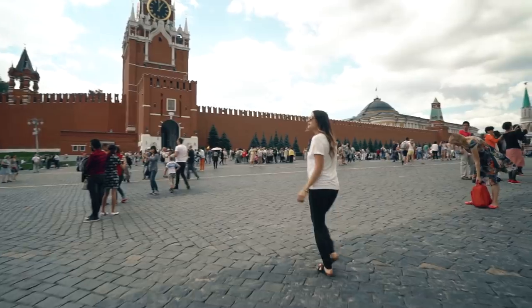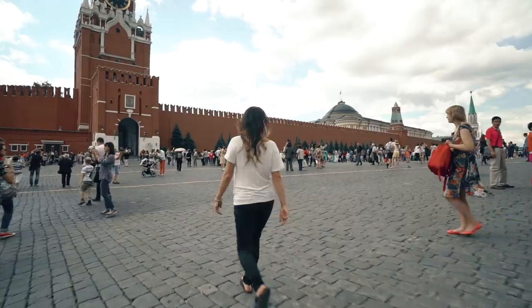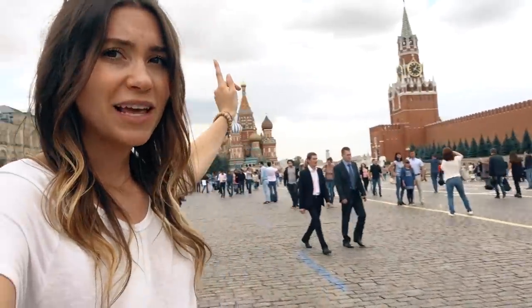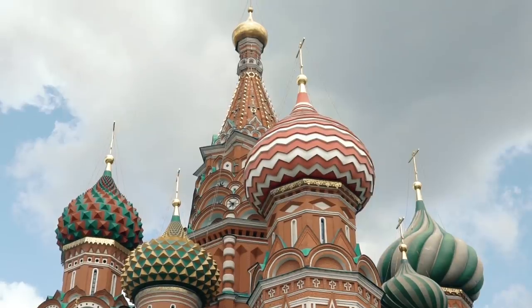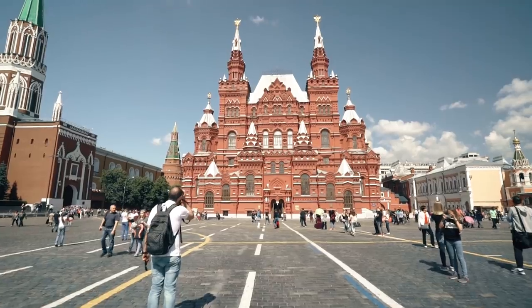It's actually home to the Kremlin, which is behind that red wall behind me — that is where the government of Russia is, the president. It's also home to St. Basil's Cathedral, which is that magnificent building over there, and the State Museum, which has the history of Russia.